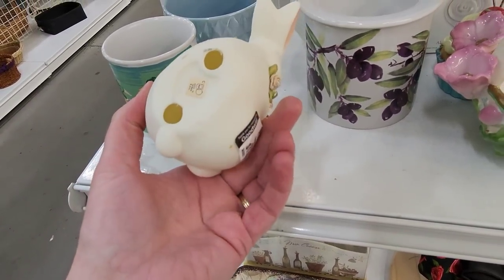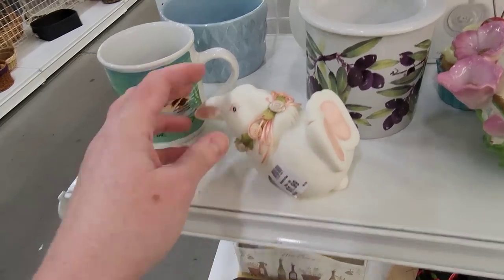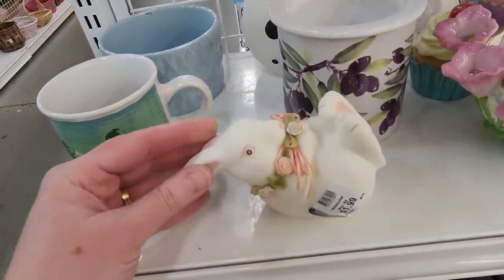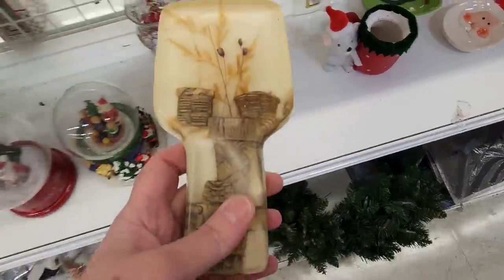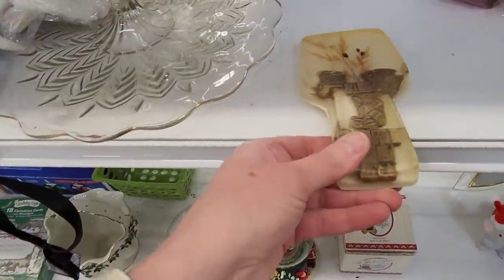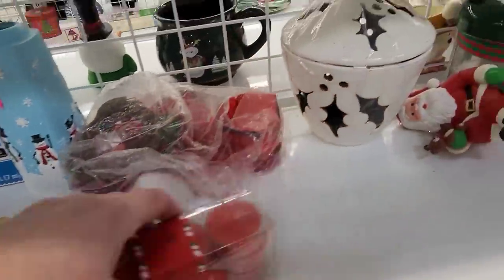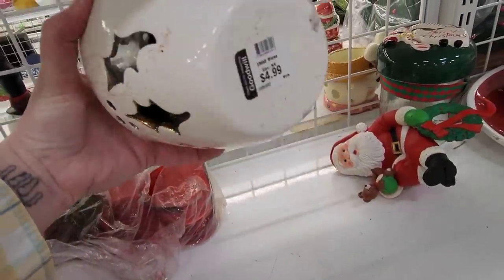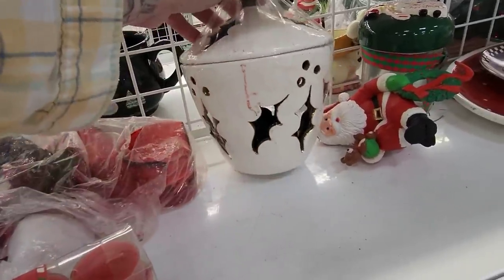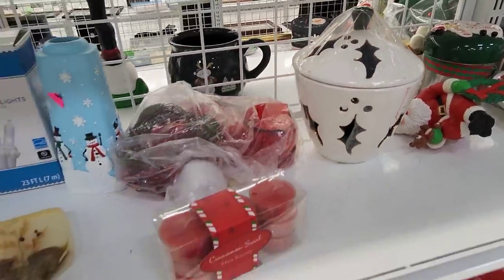Now, Department 56. It's in the Christmas section. That looks like a hobbyist piece too — $4.99. That would be pretty with a candle inside it because they glazed it green on the inside. It does need to be cleaned up though. That's cute.